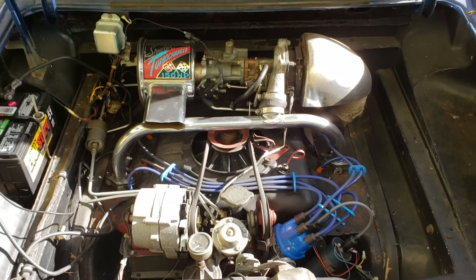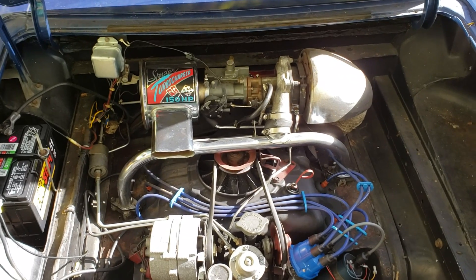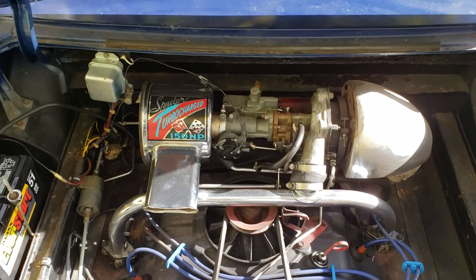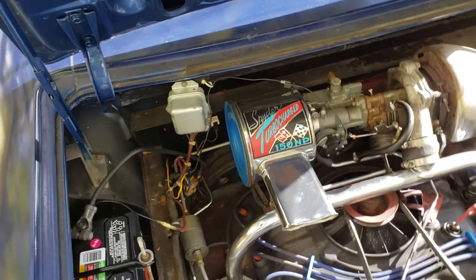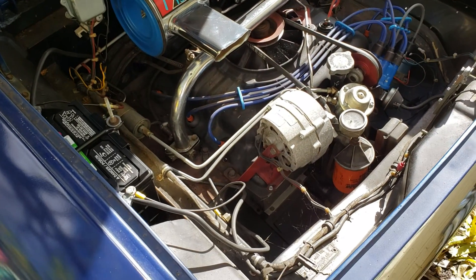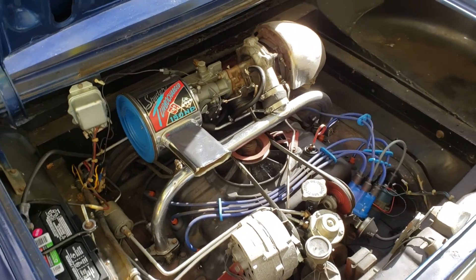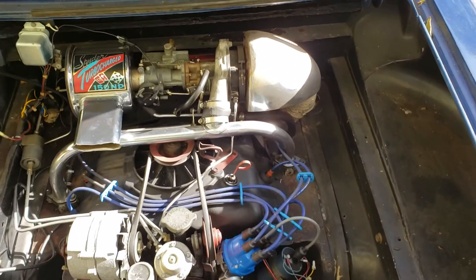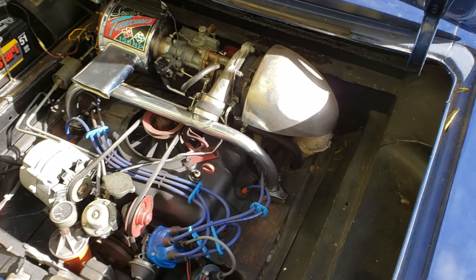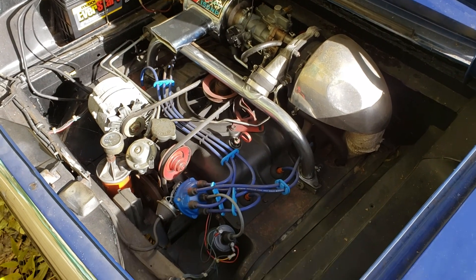I remember I paid $2,000 for it back in 1996, and I drove it quite a while. But it's had a lot of issues, and at this point I've finally got things pretty well sorted out. But these cars are just so strange that it took me forever just to get everything figured out. Not too many people know what these are or how to work on them, so a lot of it I just had to figure out myself.